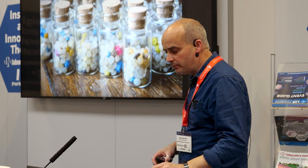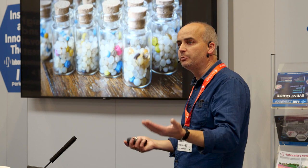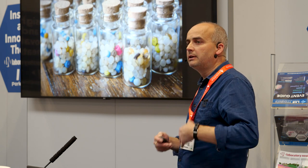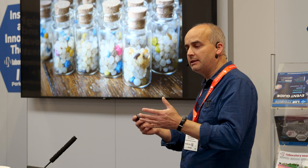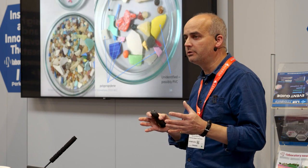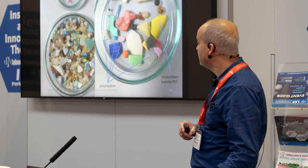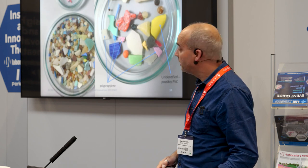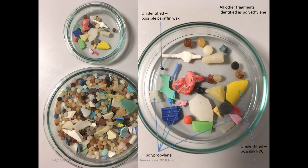Other things we've used our system for: we did a project with school children across the Mediterranean. They were collecting beach sand, sieving it, and we analyzed those samples and sent back a colored picture of what types of plastic they were finding. Very simple with an ATR system, and a very powerful message for children to be involved in that kind of work.